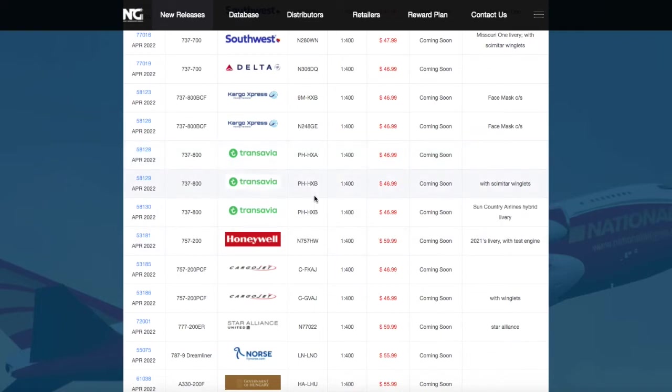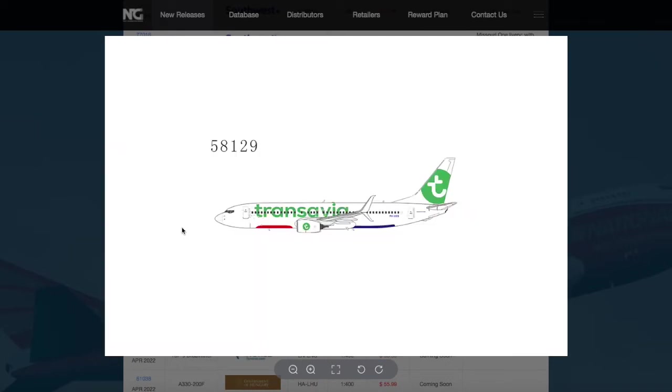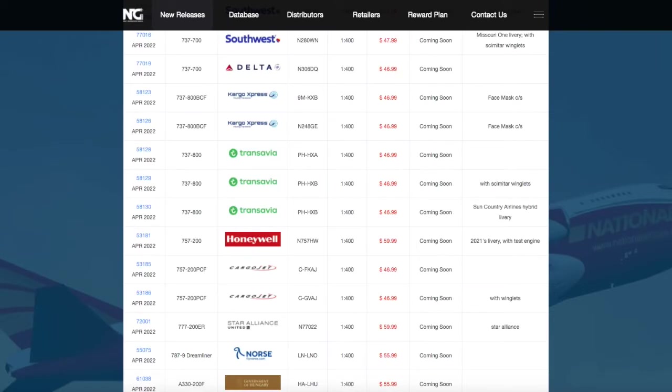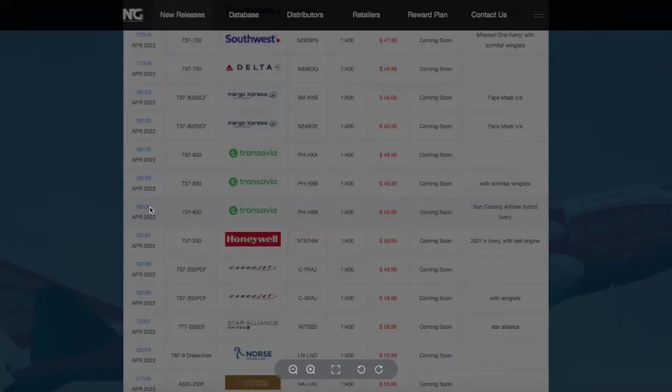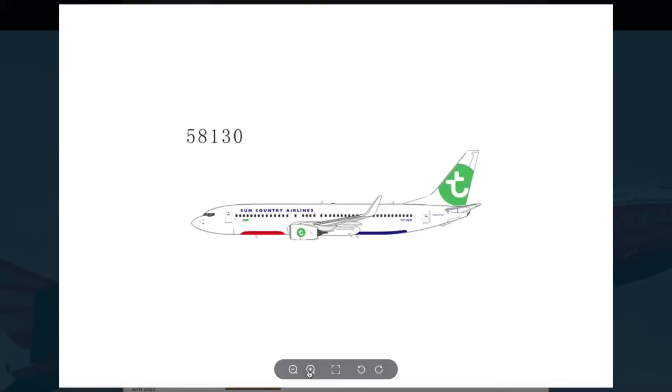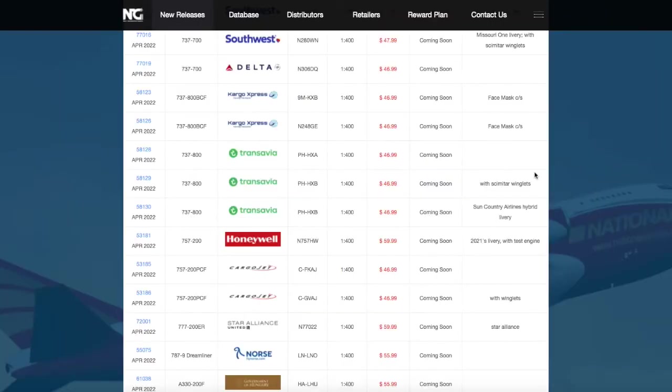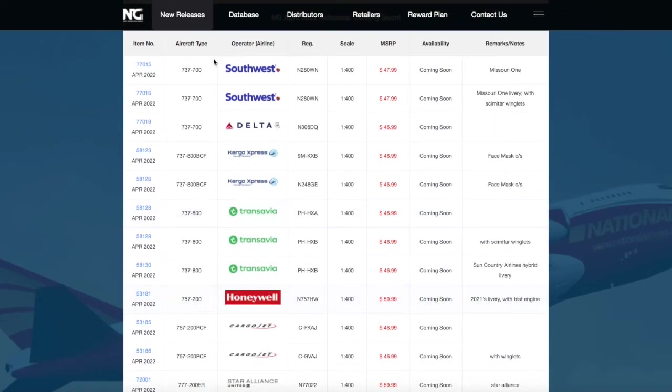All three of these models are $46.99 and 1:400 scale. The next one is just the Transavia with split scimitar winglets, registration PHXB. And for some reason, there is the same aircraft except in a different sort of configuration — I believe this aircraft was bought from Sun Country, as you can see, because it still shows Sun Country Airlines on it. It has the same registration PHXB, so this is the same aircraft.